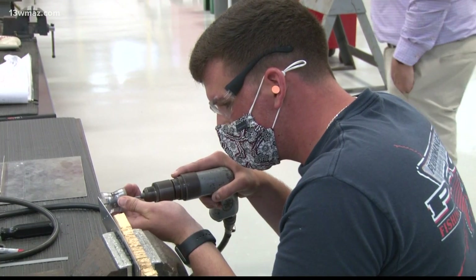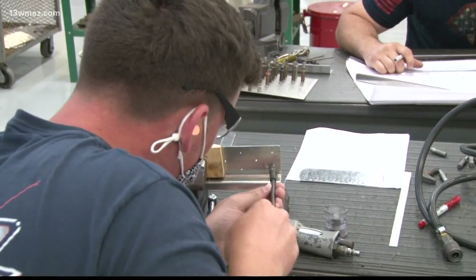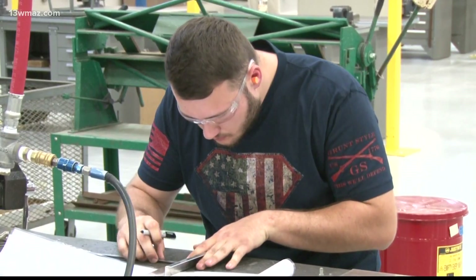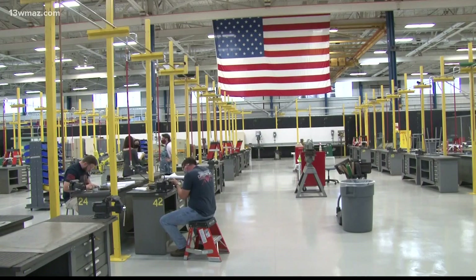Cameron Craven feels the same way. Craven graduated from Houston County High last year and is now a college student at Central Georgia Tech. He says the biggest thing is being hands-on and learning new equipment and new tools, which has helped him day in and day out in life. Students will get technical training in aircraft structural assembly skills that can be applied in the workforce, taking classes at the Central Georgia Aerospace Training and Sustainment Center in Macon.